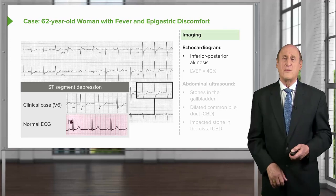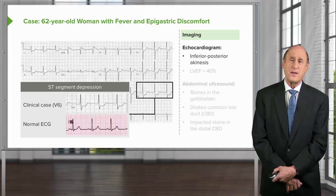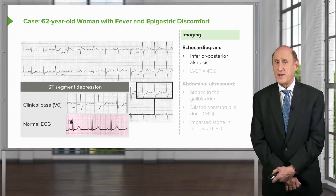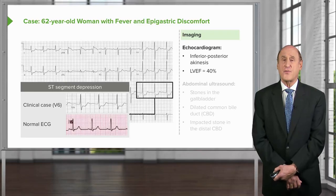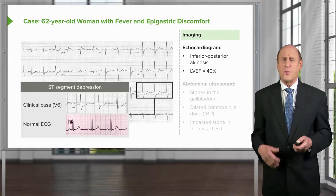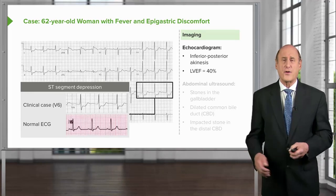Presumably this patient has had a myocardial infarct, possibly recent given the elevated troponin. Her left ventricular ejection fraction is 40%, which is reduced — the lower limit of normal is 50%. However, concern remains about her abdominal discomfort and fever, which do not fit with a myocardial infarct.